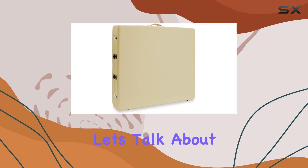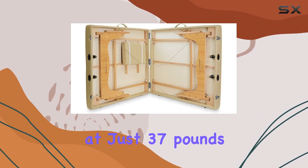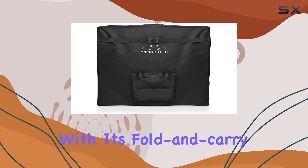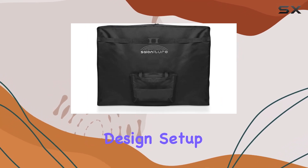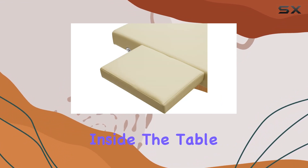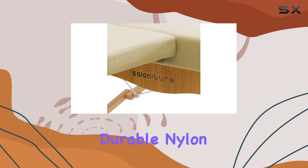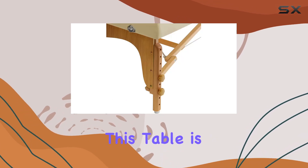Now, let's talk about convenience. This table is not only lightweight at just 37 pounds, but it's also incredibly portable with its fold and carry design. Setup and breakdown are a breeze, and you can even store all your accessories inside the table if needed. Plus, with its double handles and durable nylon carrying case, traveling with this table is a cinch.